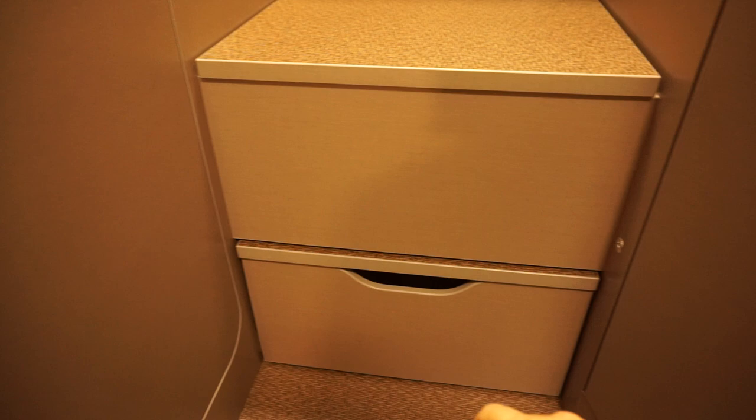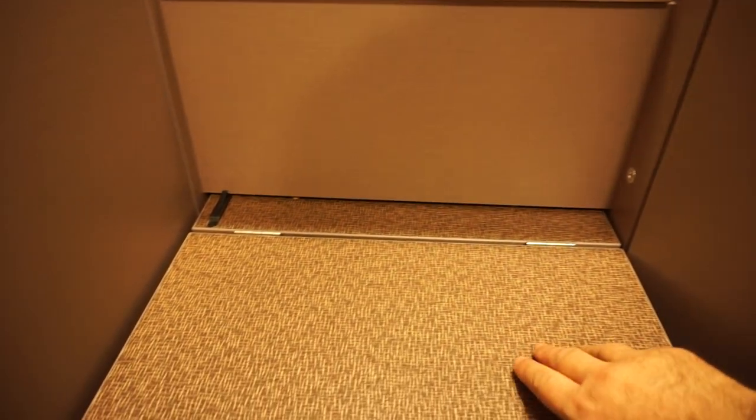Wardrobe with a light — good idea to have a light in the wardrobe. In this case it's not working, but I'm sure if you bought one they'd get it working before you took delivery. And in the steps you can store shoes or something like that.